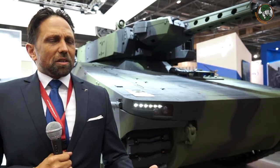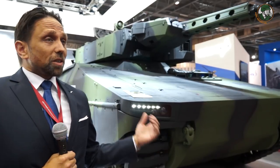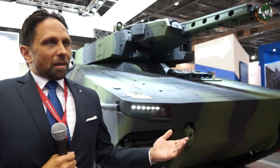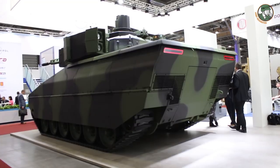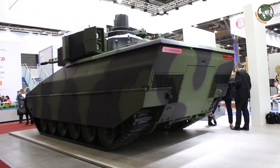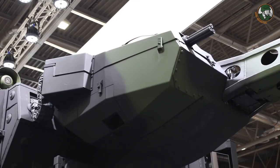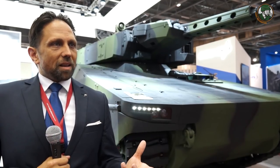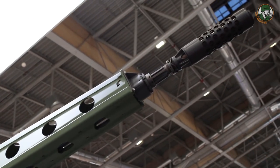I don't know exactly what our advantage is over the others — they have good products too. I like the BAE solution, I like the GDLS solution, and of course the Puma, which is already in service with the Bundeswehr. But I love the Lynx because we developed it on our own funding for all armies in the world. If a customer like the Czech army needs a family of vehicles based on a common platform, the Lynx can be modularly customized to their specific demands and quickly adapted to changing requirements and threats.